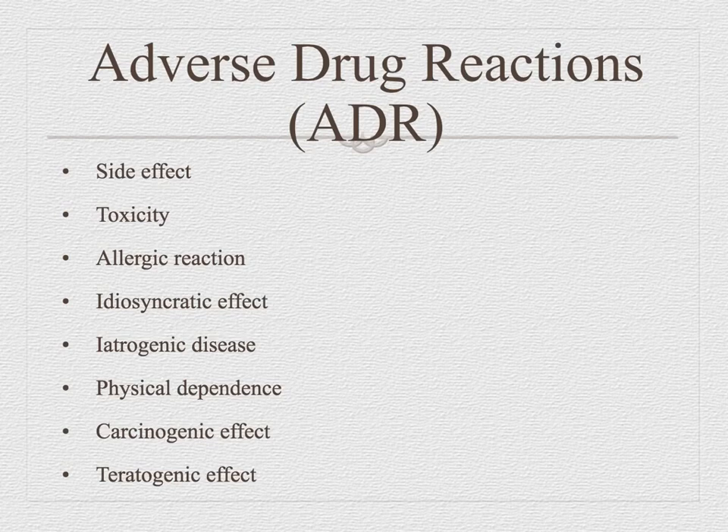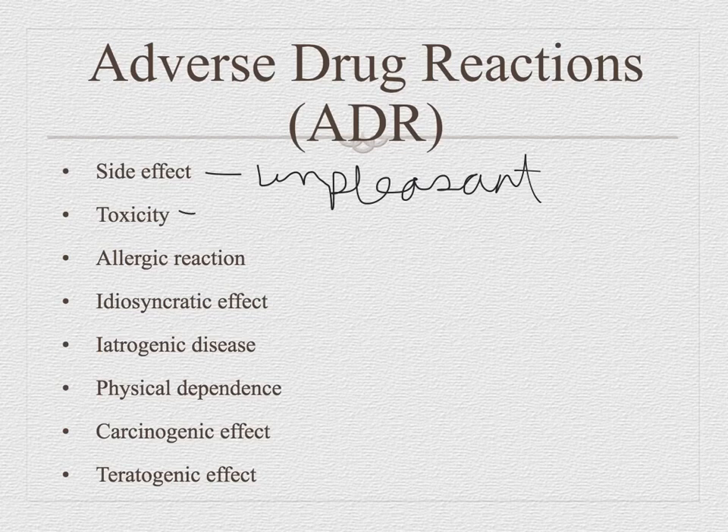Let's talk about adverse drug reactions. A side effect is unpleasant. Toxicity is excessive dosing that leads to adverse effects — for example, morphine or an opioid overdose. The drug works at normal levels, but at excessive levels you could become toxic.